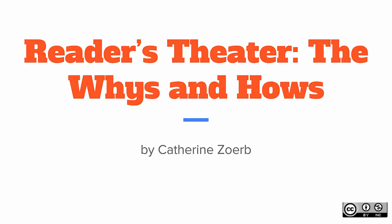Welcome to Reader's Theatre: The Why's and the How's, by Katherine Zorb. This is licensed under Creative Commons BY-NC, which means you must attribute it to Katherine and use it for non-commercial purposes if you choose to use this later.